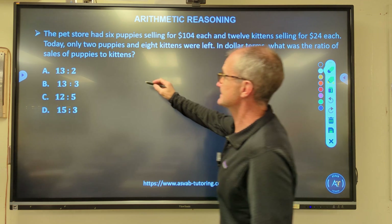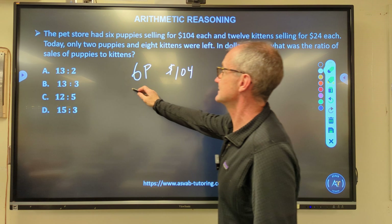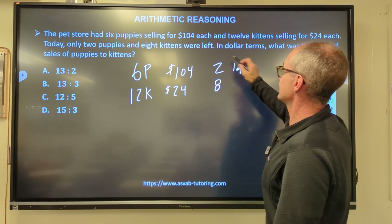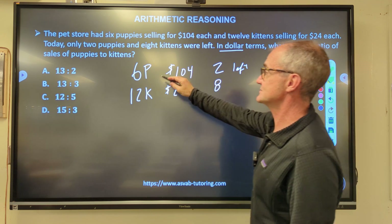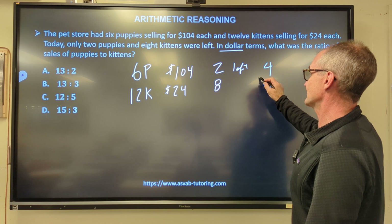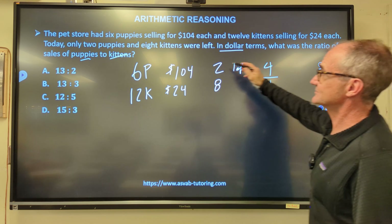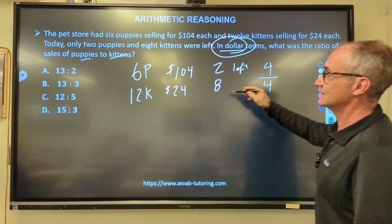Problem number three: the pet store has 6 puppies selling for $104 each, and 12 kittens selling for $24 each. Two puppies and eight kittens were left. In dollars, what was the ratio of sales of puppies to kittens? If those are left, I do 6 minus 2 = 4 puppies sold. 12 minus 8 = 4 kittens sold. So in dollar terms, the ratio is 4×$104 to 4×$24, or 104 to 24.